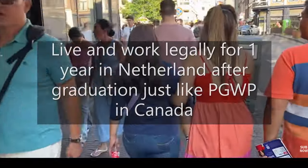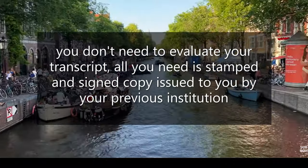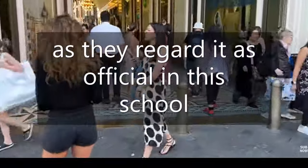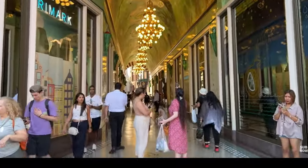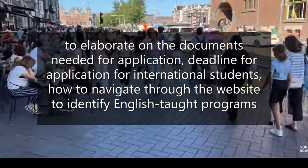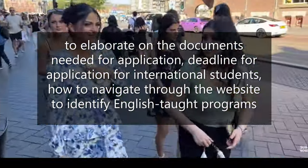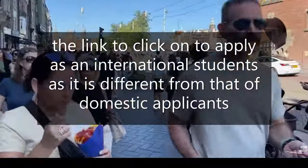This visa allows you to live and work legally in Netherlands for one year after graduation, just like the post-graduate work permit in Canada. Amazingly, you do not need to evaluate your transcript before using it for application — you can apply with the stamped and signed copy of your transcript issued by your previous institution, as they regard it as official. I'm going to show my screen to elaborate on the documents needed, the application deadline, how to navigate the website to get English-taught programs, and the link to apply as an international student.